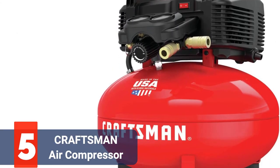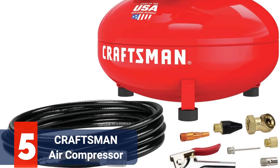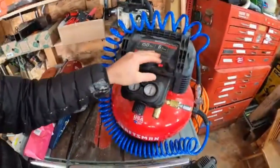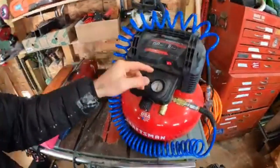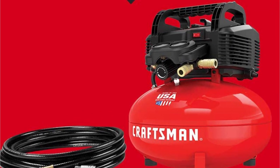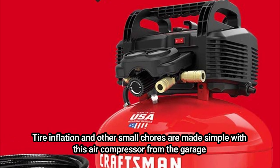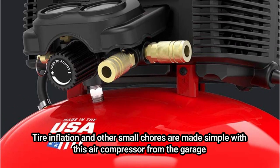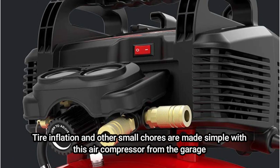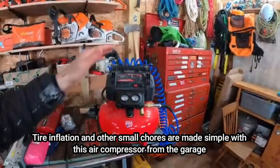At number 5 is the Craftsman Air Compressor. This Craftsman Air Compressor is ideal if you need a small, space-efficient air compressor for your workshop at home. Don't be fooled by its small size — this is a capable garage air compressor so you can easily manage all household projects in and around the garage. It has a 5-gallon tank and can produce up to 150 PSI. Tire inflation and other small chores are made simple with this compressor. It's not the quietest model though — at 80 decibels, it might annoy you if you're working late at night. It is also readily dented and damaged, so handle it with care.